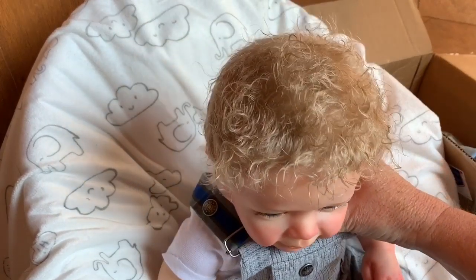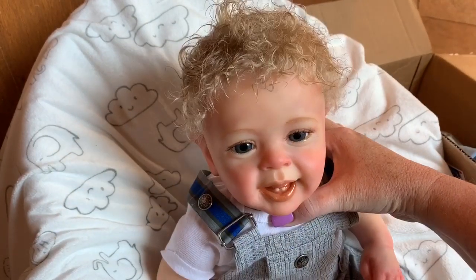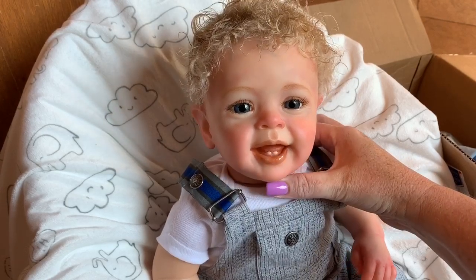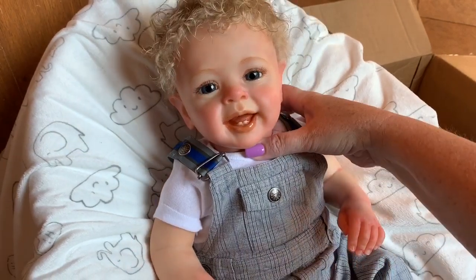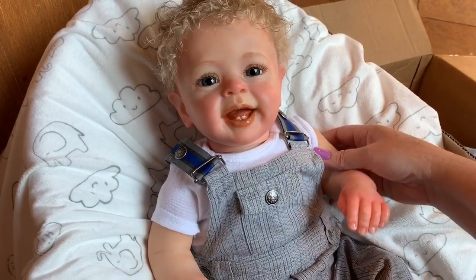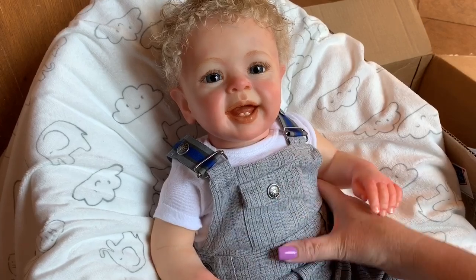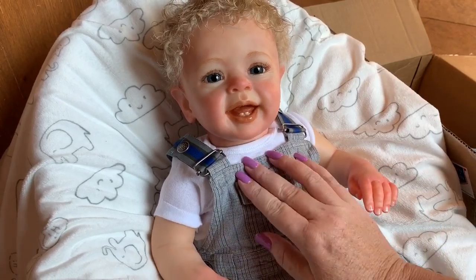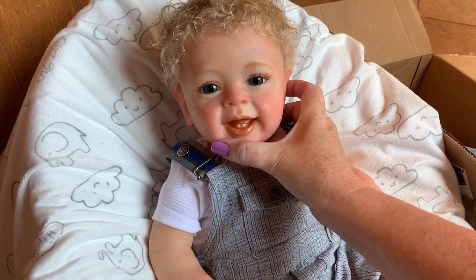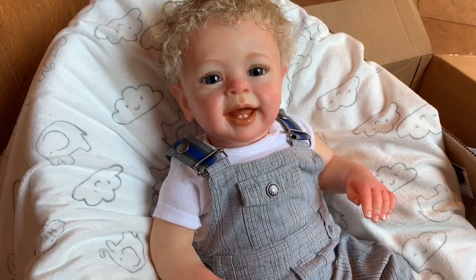He's got really adorable blonde curly hair, and as you can see he's got a little open mouth with a smile and two little teeth. He's got blue eyes and he is full arms and full legs. He is a chunky guy — super chubby, which is so cute. I think he's really adorable.